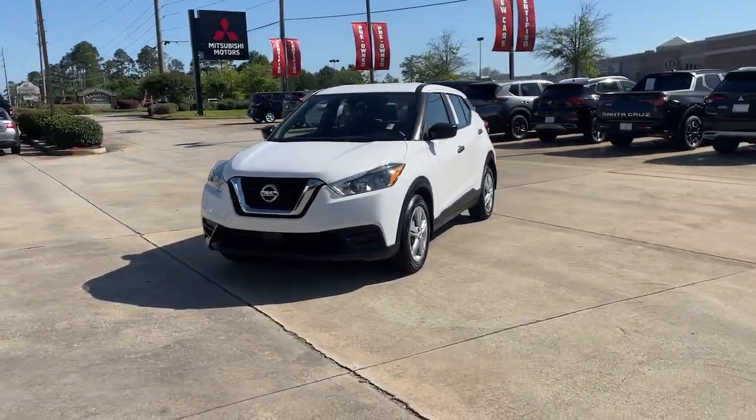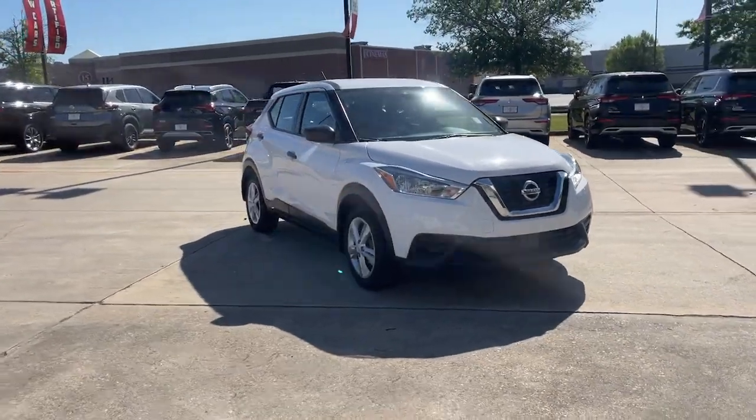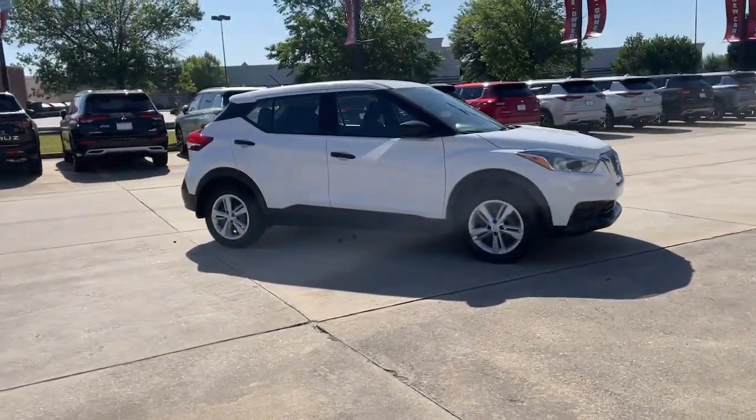Take a moment to check out the 2020 Nissan Kicks. With less than 60,000 miles on the odometer, this vehicle stands out from the rest.